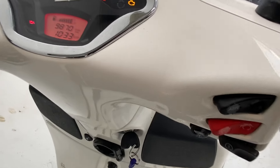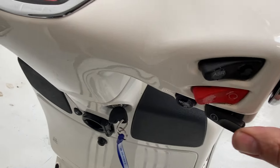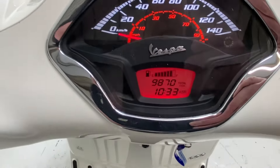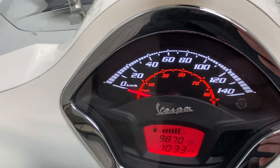To start the bike you have to pull one of the brakes in - it starts on the button. It's done 9,800 and 70 miles. The ABS lights are flashing at the moment, but obviously once you ride away and get it up to around five miles an hour, that then goes out.